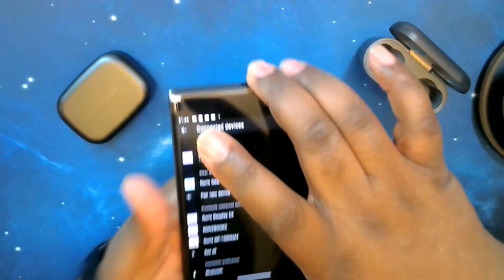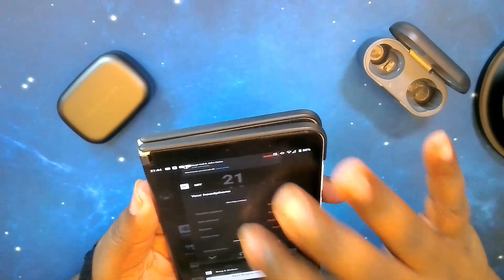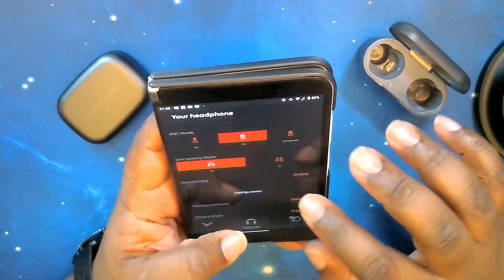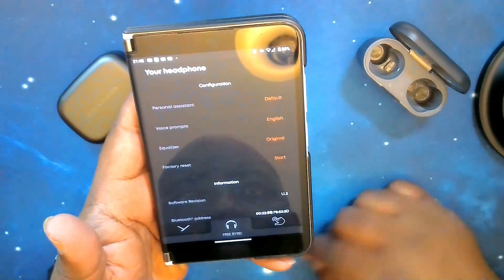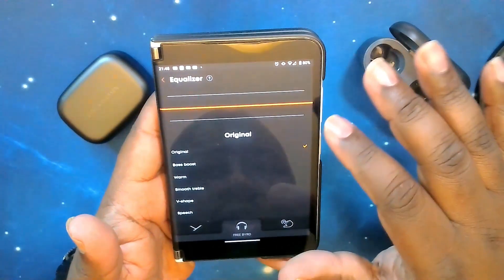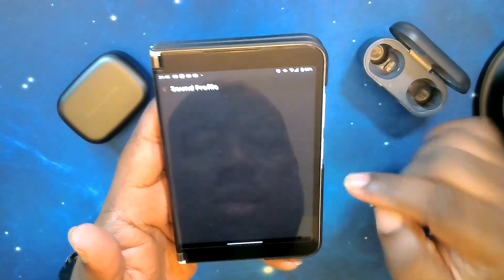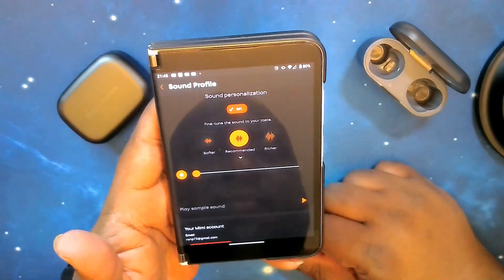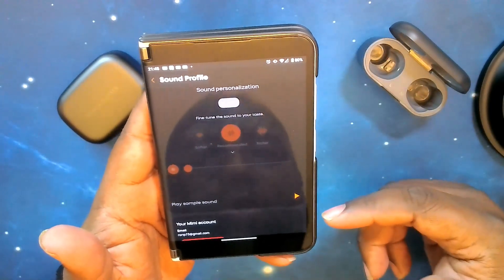We're back in with the Free BYRDs paired up. Just to make sure we're on the up and up, we'll go into the app to confirm our equalizer is set to original — all even, all zeroed out. Also turning off the sound profile so nothing is influencing the sound. We're at max volume — let's go.